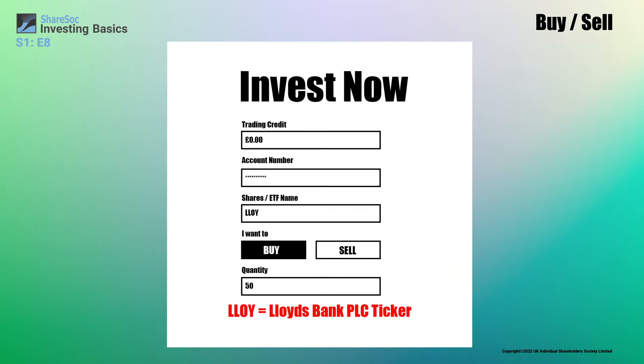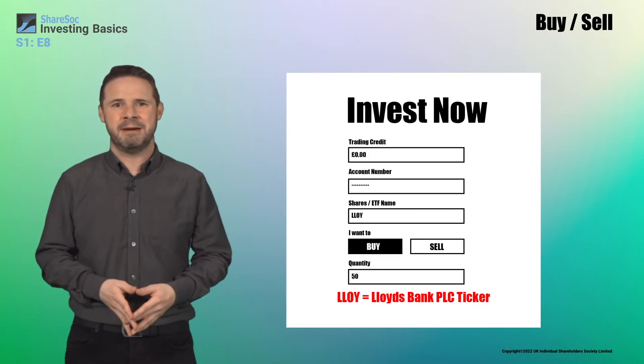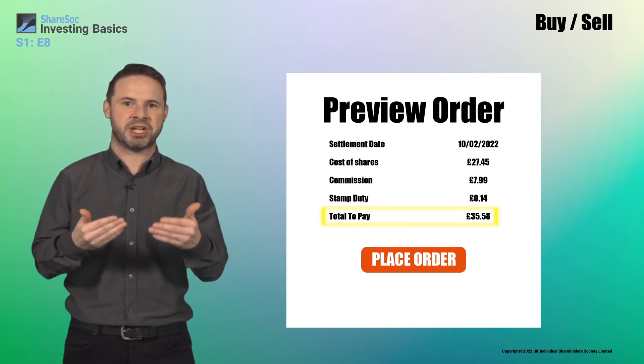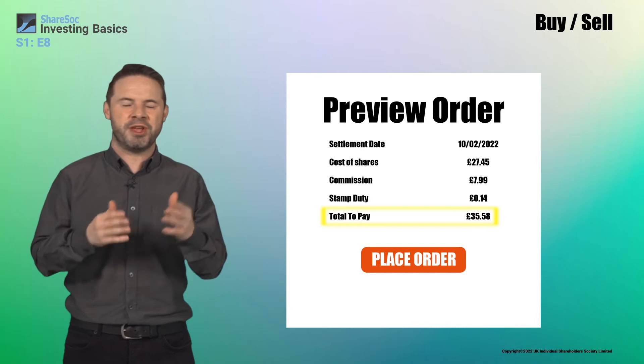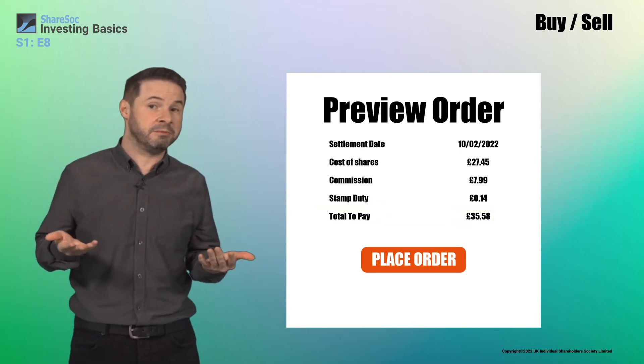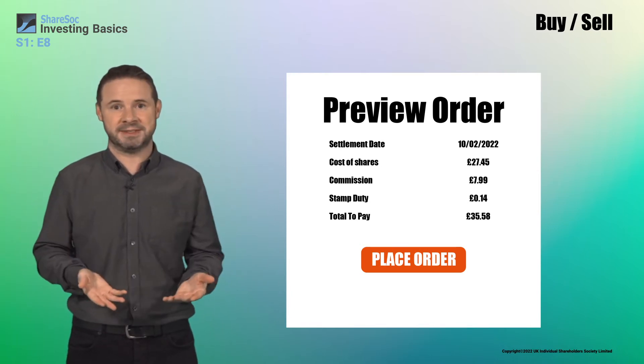For stock market investments, you'll be shown a buy price and a sell price, also known as offer and bid price or ask and bid price. The buy price is the lowest price that you're allowed to pay for each individual share of the investment. It's called the offer or the ask because whenever you buy a share, you're buying it from someone else who's offering it to you at their asking price.